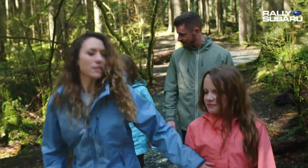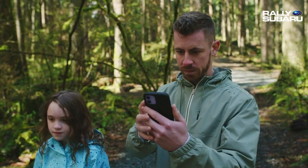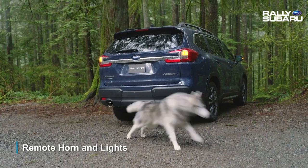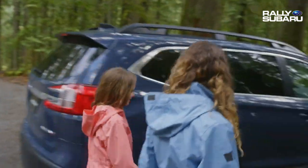Unfortunately, nature isn't as perfect. But Starlink Connected Services can help with that too with the remote horn and lights feature. You can honk the horn and flash the lights to help clear any obstacles that might be in your way.